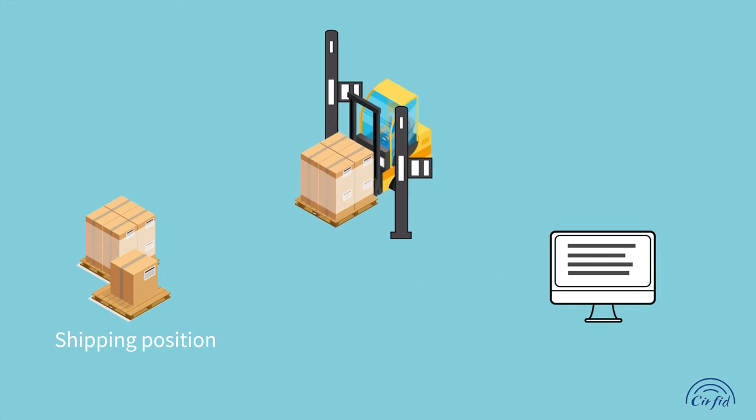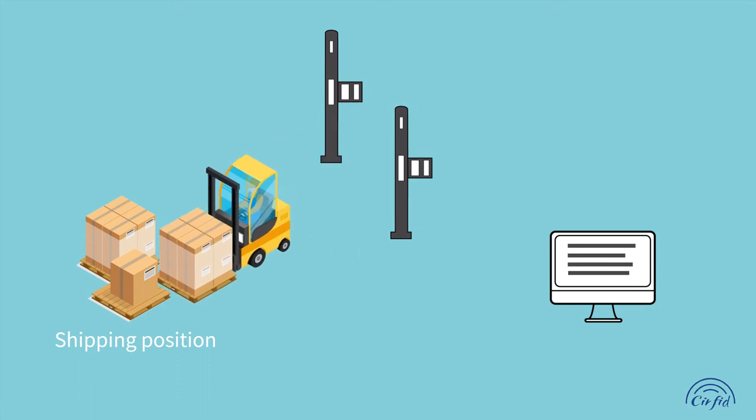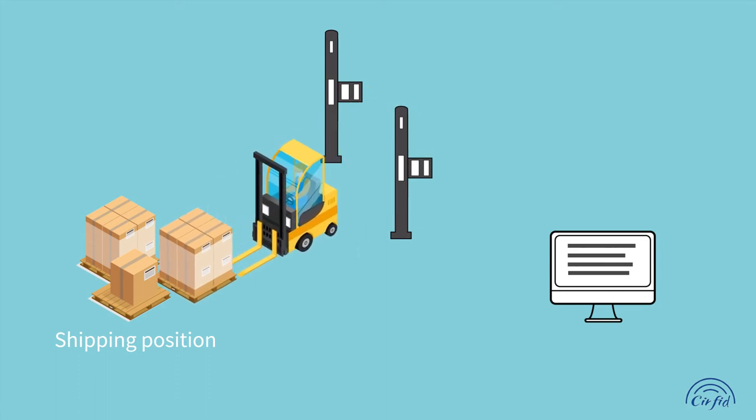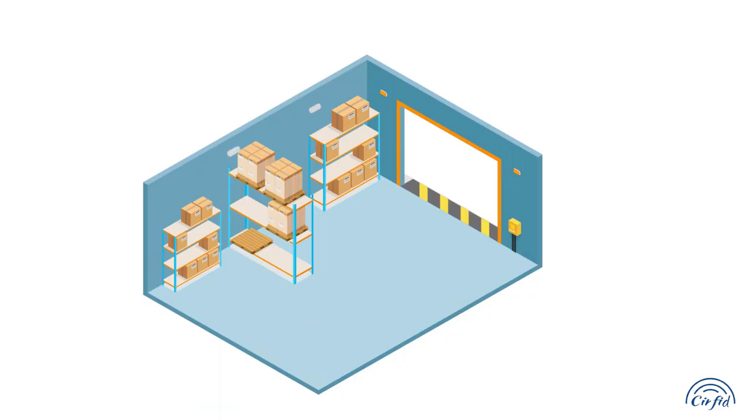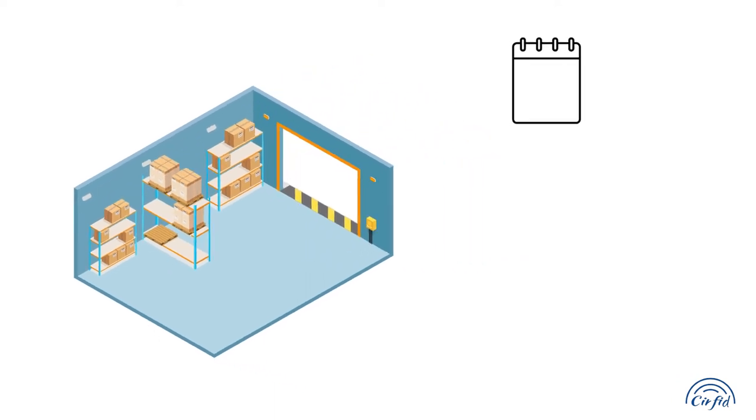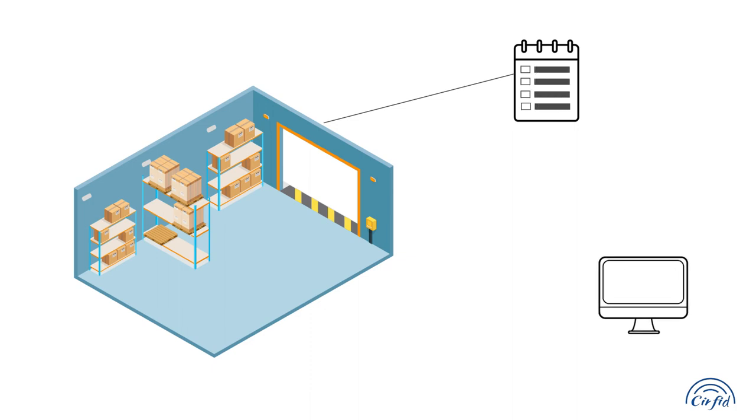Store in the corresponding storage space as required. The second process is inventory check. The reader in the warehouse reads the label information of the products in real-time, and checks whether the real-time inventory data is consistent with the warehousing information recorded in the database.